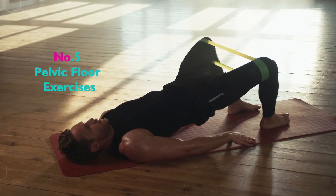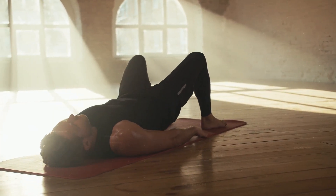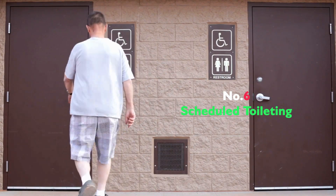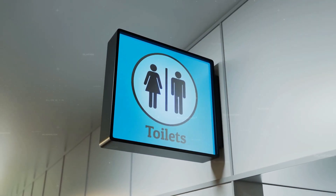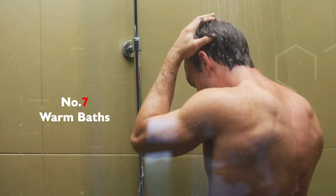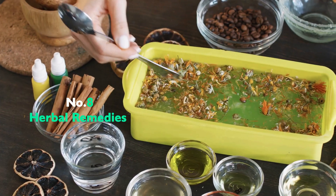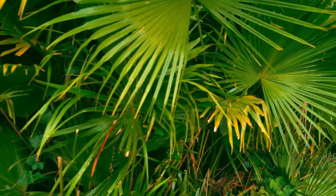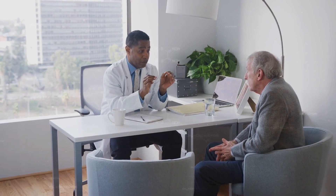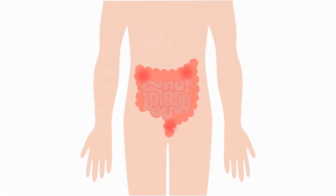Option 5: Pelvic Floor Exercises — strengthening the pelvic floor muscles can help in controlling urination. Option 6: Scheduled Toileting — going at scheduled times and practicing double voiding can also manage symptoms. Option 7: Warm Baths — taking warm baths can help relieve discomfort. Option 8: Herbal Remedies — some men find relief with saw palmetto, though it's essential to discuss with a doctor before starting any supplement. Option 9: Avoid Cold and Sinus Medications — these can worsen BPH symptoms by inhibiting the flow of urine.